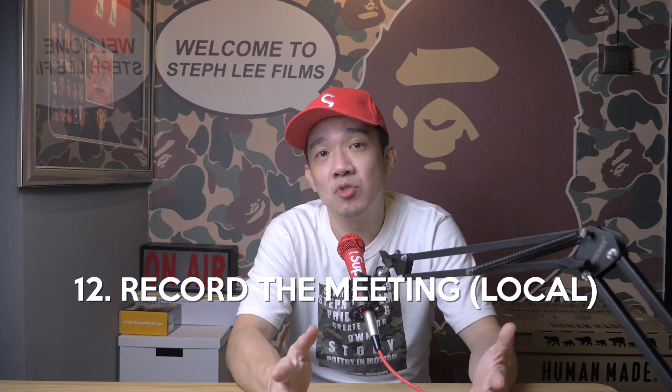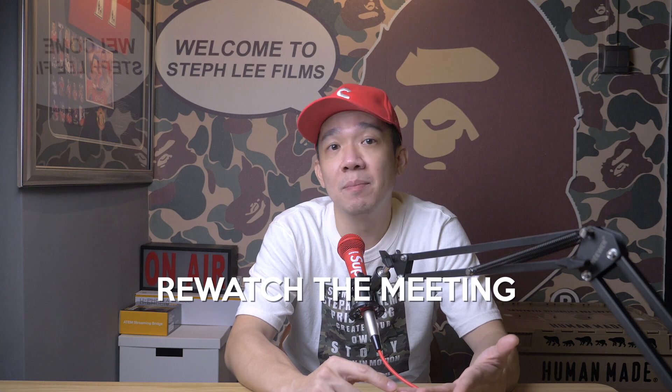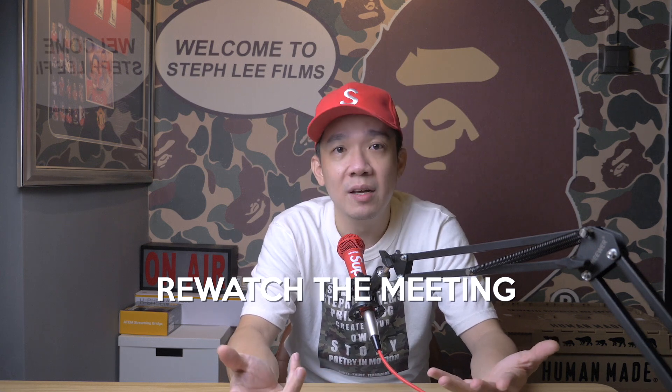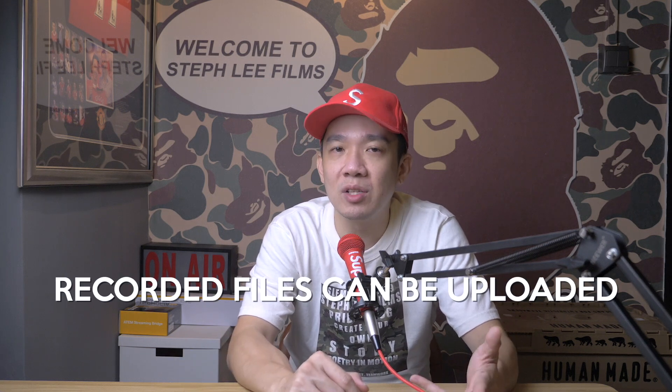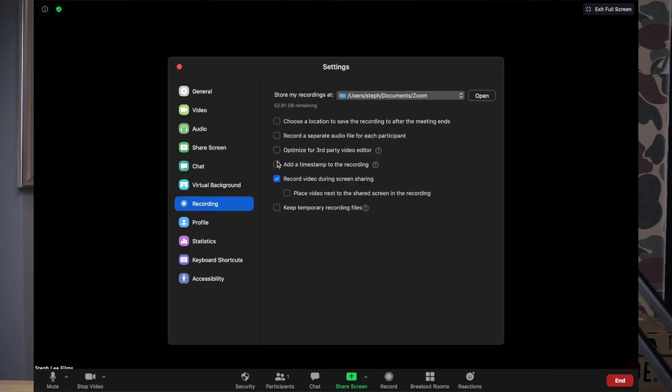Tip number twelve: record the meeting to your computer. Both free and paid Zoom subscribers can record their meetings to their laptop or computer using the desktop app. This is great for important meetings where you want to re-watch what was discussed, catch any missed notes, or take down meeting minutes. Those recorded files can be uploaded to a file storage device such as Google Drive or Dropbox, or to a streaming service such as YouTube or Vimeo. Under your settings, click on record and you can see the options. You can choose your folder to store your recordings.